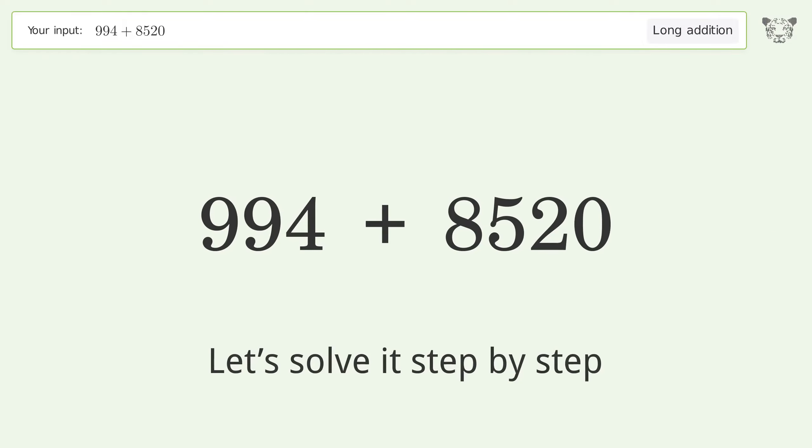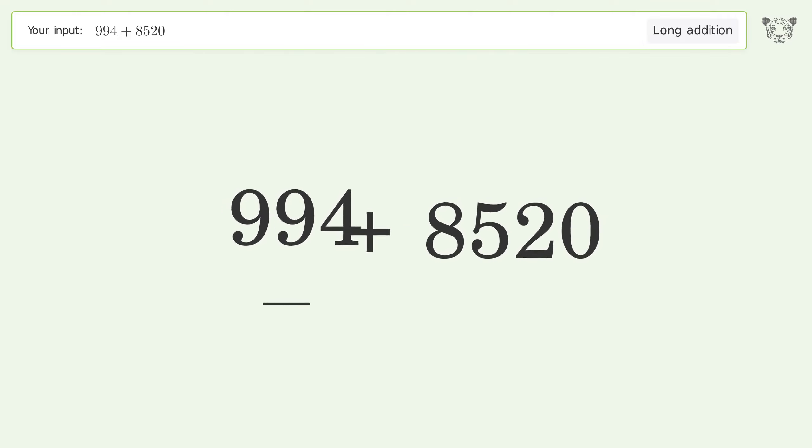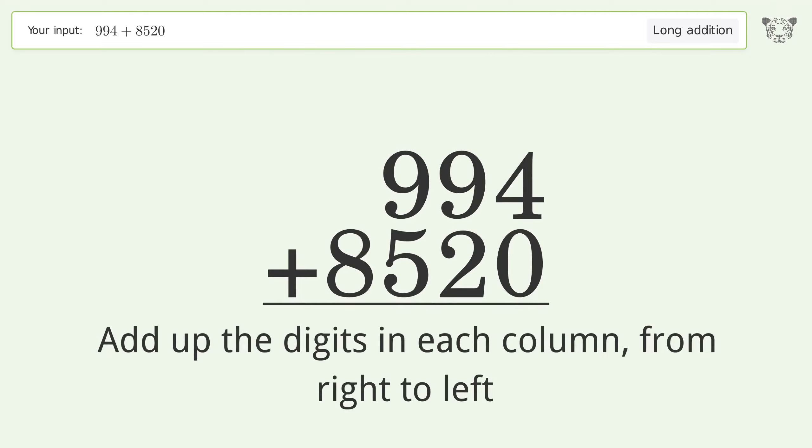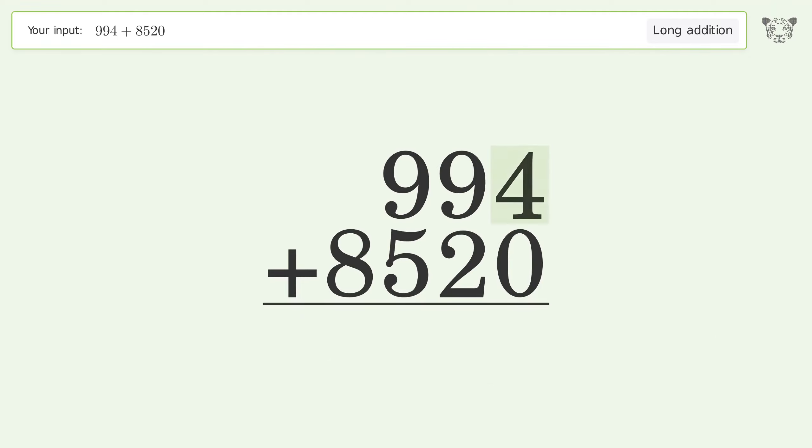Let's solve it step by step. Rewrite the numbers from top to bottom aligned by their place values. Add up the digits in each column from right to left. 4 plus 0 equals 4.